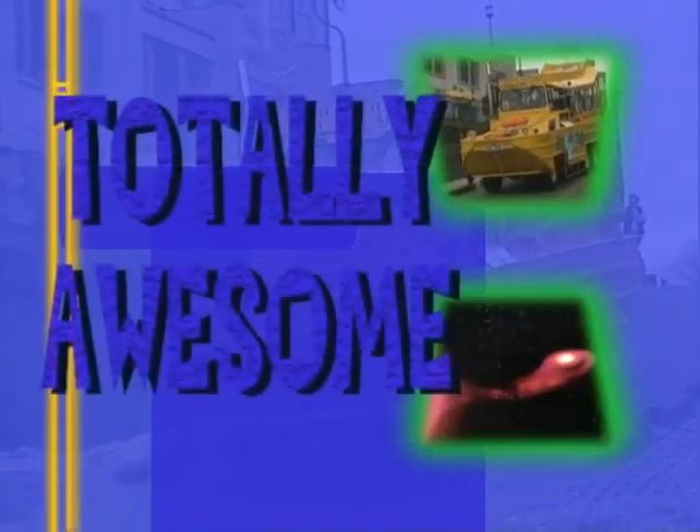Technology, Science, Space, Environment, People, Places — it's all totally awesome.